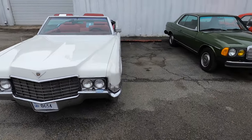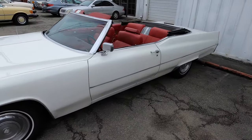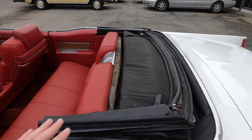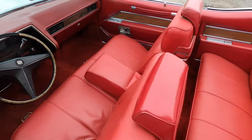Underneath that hood beats the heart of 472 cubic inches of Cadillac V8. It's just amazing. This thing is huge — huge trunk, huge hood, and actually the interior is pretty big.